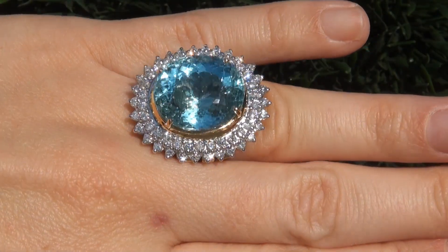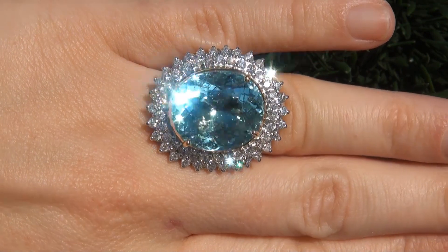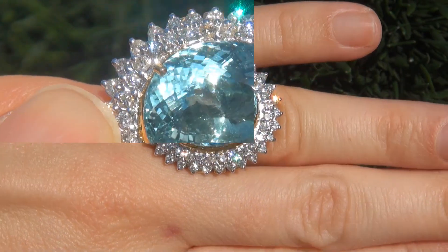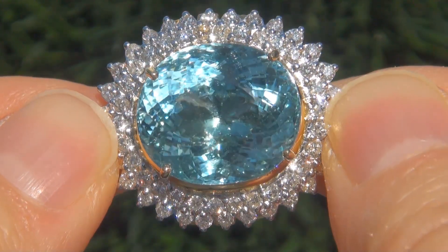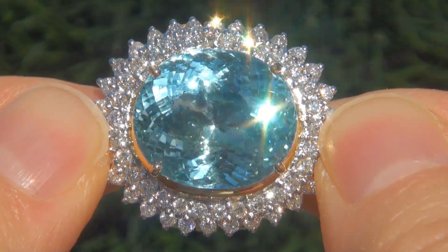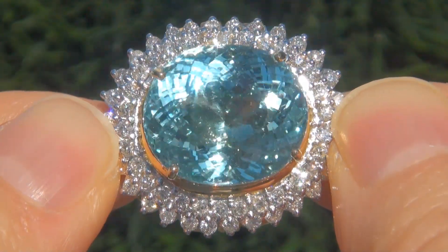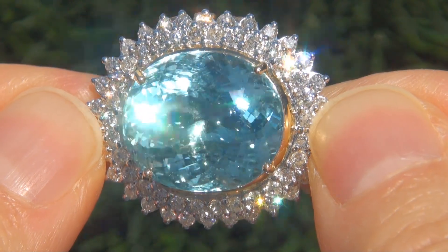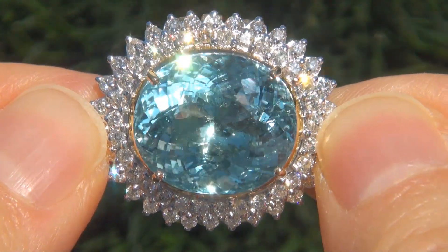At the request of our consignor, the immaculate showroom beauty must be sold immediately. Unheated and untreated natural aquamarines of this caliber are considered among the rarest of precious gemstones. Even more rare is to have the near flawless clarity, the gigantic size, and the highly sought after rich vivid color.